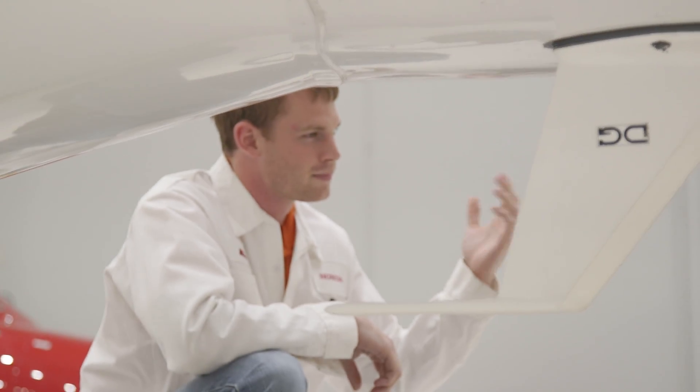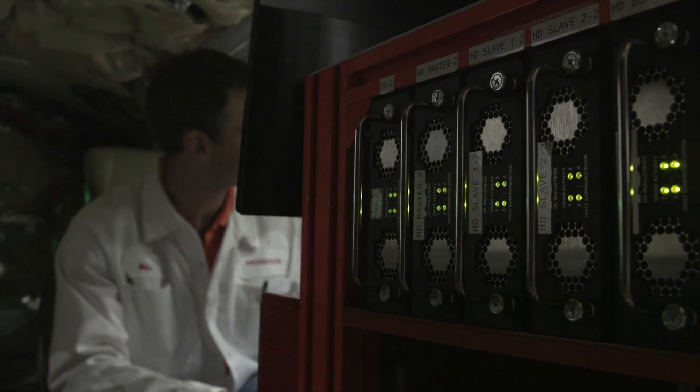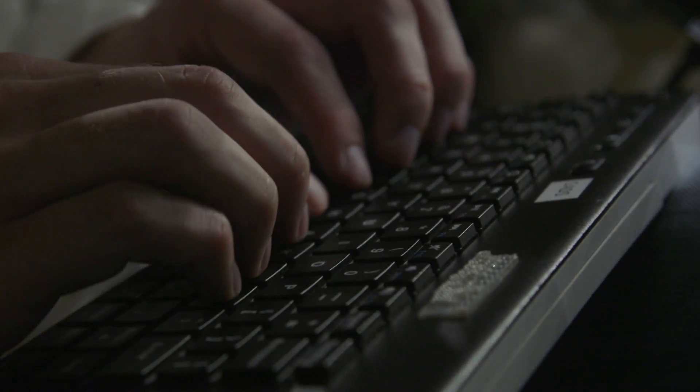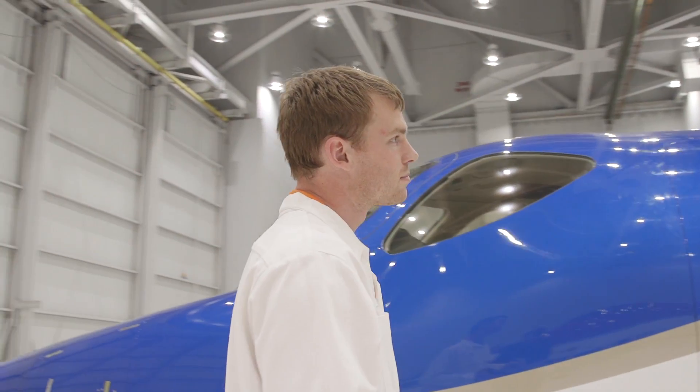I liked working for Honda. I had a great experience here as a co-op, so I definitely wanted to come back if they would have me. I put a few feelers out, but once I got the call from Honda I knew that was it — this is where I wanted to be. You can do whatever it is you want to do and they have the resources to back you.